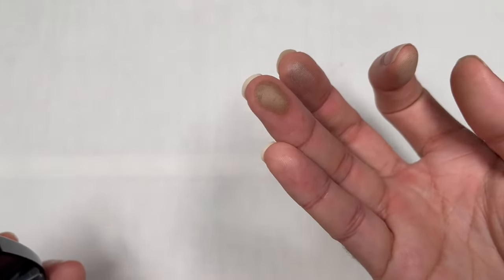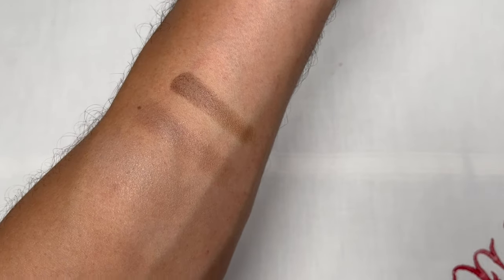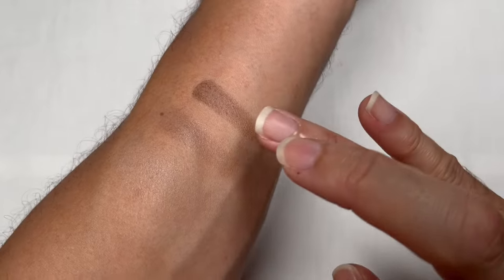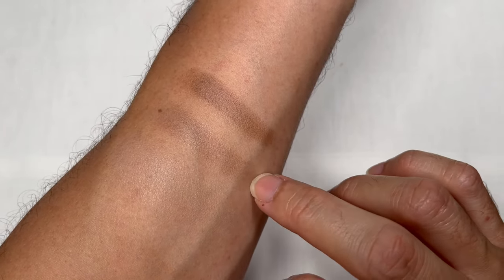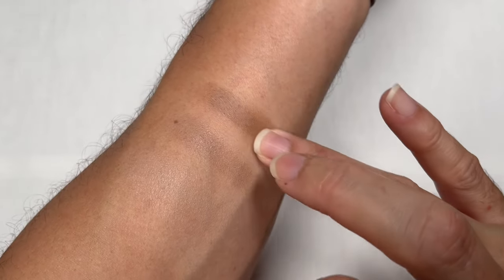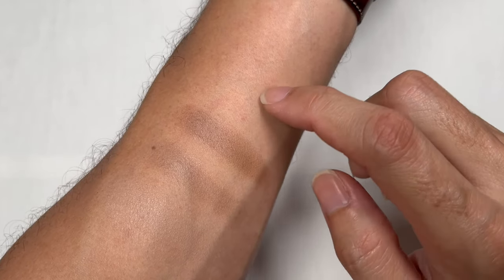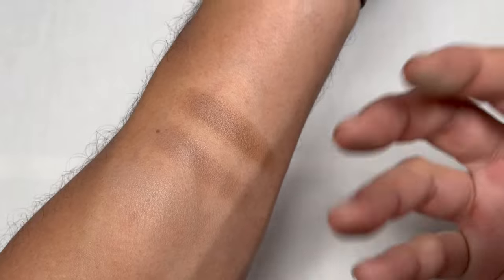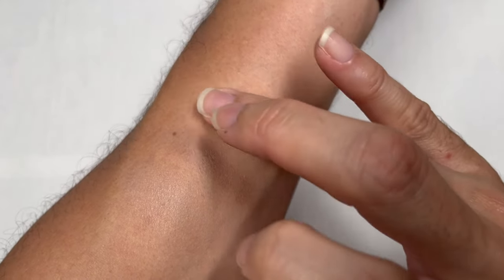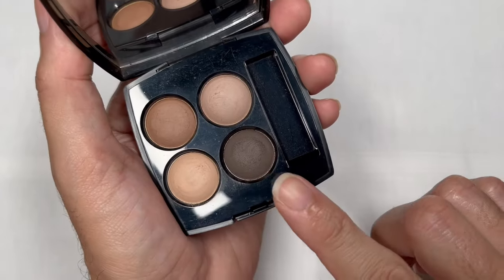The next color is a warm tone brown. It's quite a nice brown color, warmer than the previous shade. I really like this red tone because red tones counteract the green undertones of my skin, so the color really pops. It's very easy to blend — very even and well balanced.